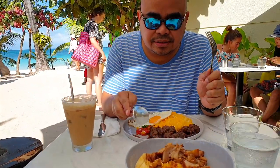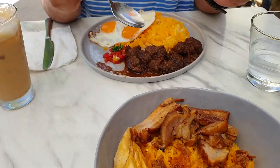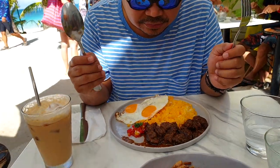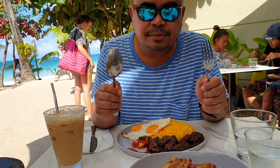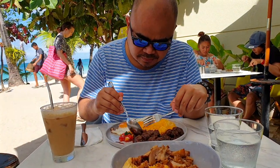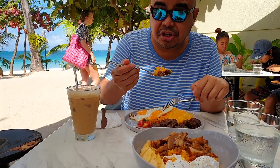My wife ordered the chicken adobo — no, this is the pork bag — and I ordered the Tapa, which is a staple Filipino breakfast dish, Kitayama beef Tapa. So let's go ahead and try it and see if it's good.